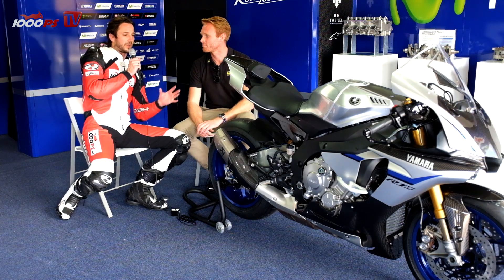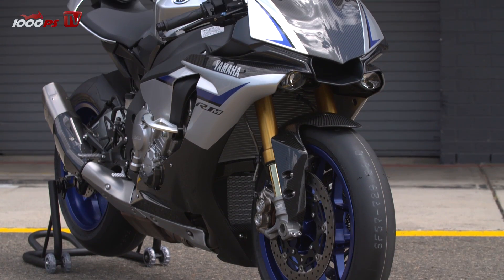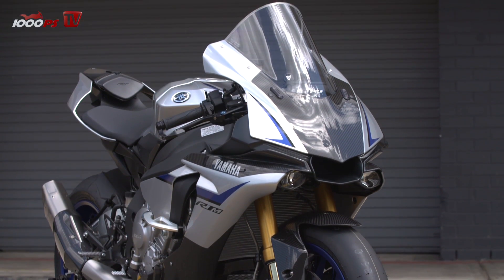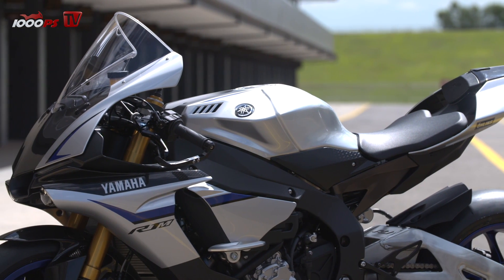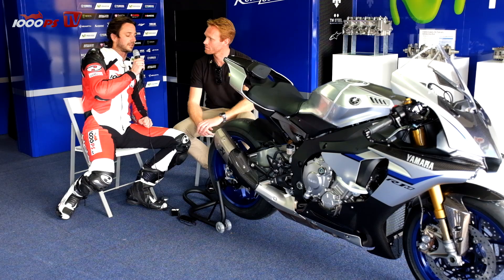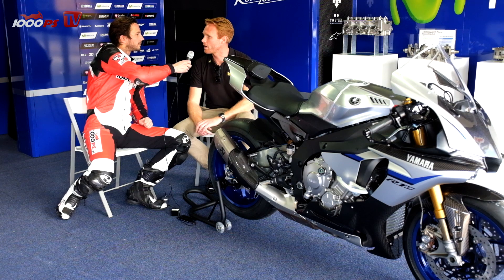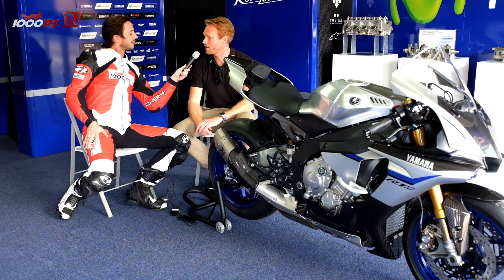Martin, we're talking about the R1M. You are the proud company equipping this bike with great suspension. First question: what's the hardware of this electronic suspension set used in the R1M? The hardware is in the front fork — it's a NYX 43 electronically controlled front fork, and in the rear we have the TTX 36 shock absorber, also with electronic control.